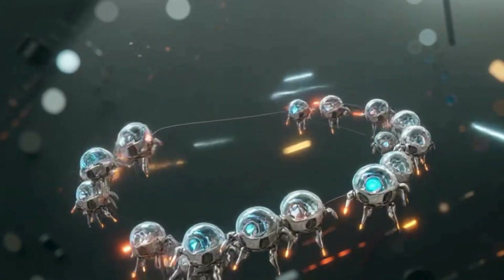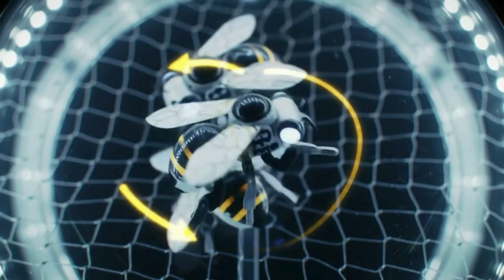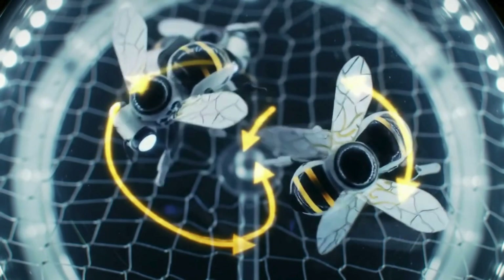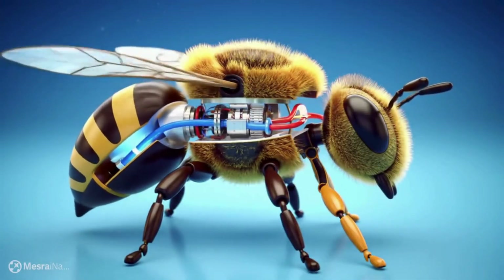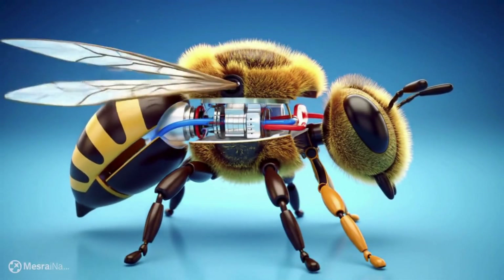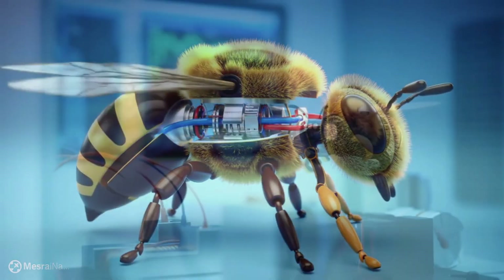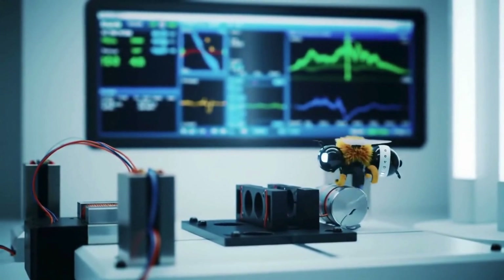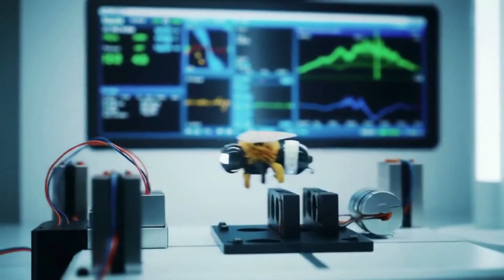New versions can land, swim, and even dive underwater, just like dragonflies. This isn't science fiction — this is real and it's already happening. As AI and nanotechnology grow, these micro-robots could change medicine, agriculture, and disaster response forever. The future isn't big — it's incredibly small.